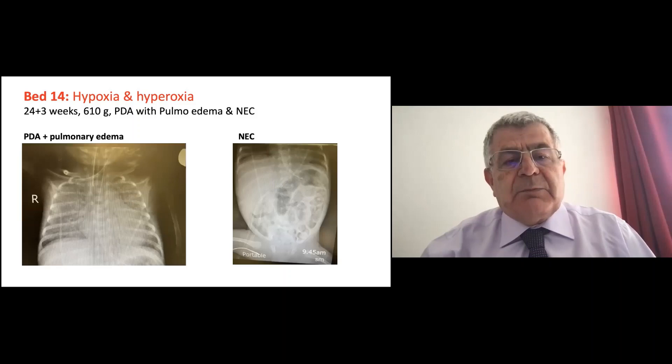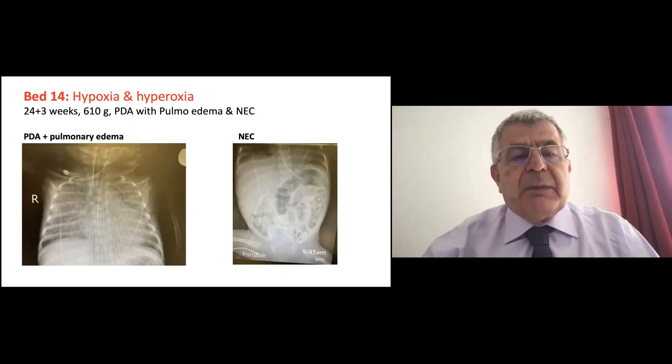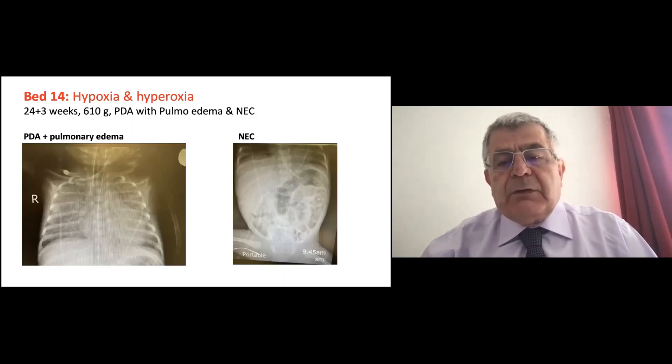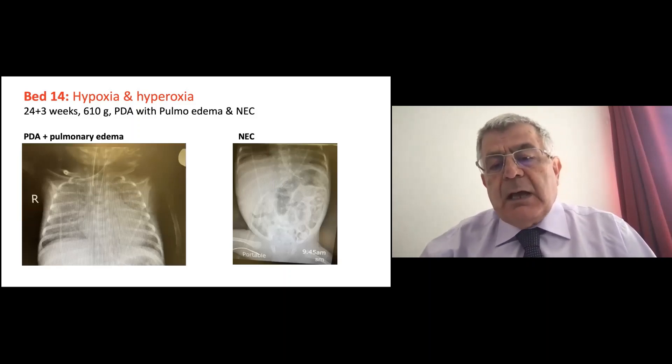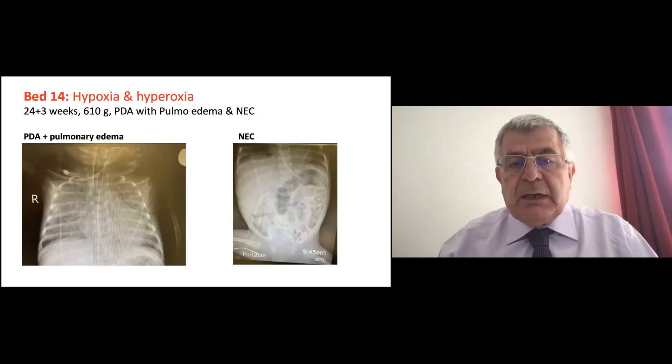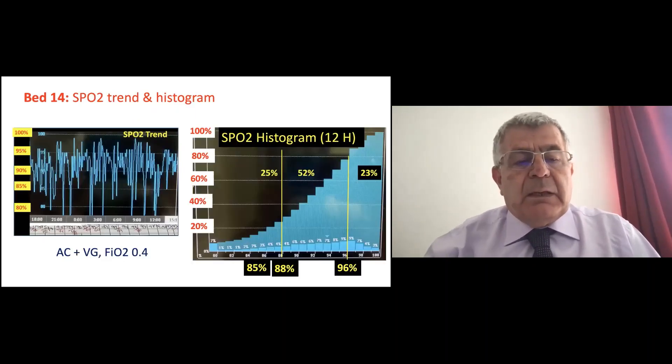You can see how edematous the lung is. Since the PDA didn't respond to ibuprofen, we treated with paracetamol. I know the argument about whether to treat PDA or not, but considering that chest X-ray, we treated it. The patient at about two weeks of life had, as you can see on the other part of the screen, necrotizing enterocolitis. At the moment he developed NEC, he started having desaturations.